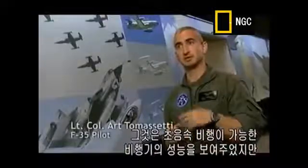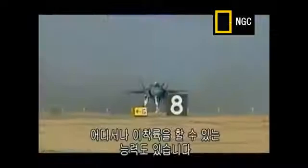It showed the versatility of the airplane — to be able to have a supersonic capability, but still have the capability to land anywhere and take off from just about anywhere it provides you.